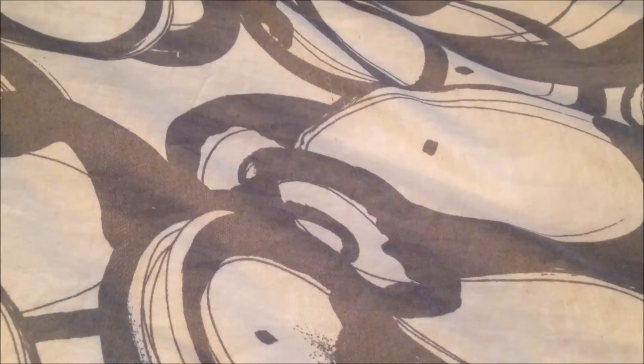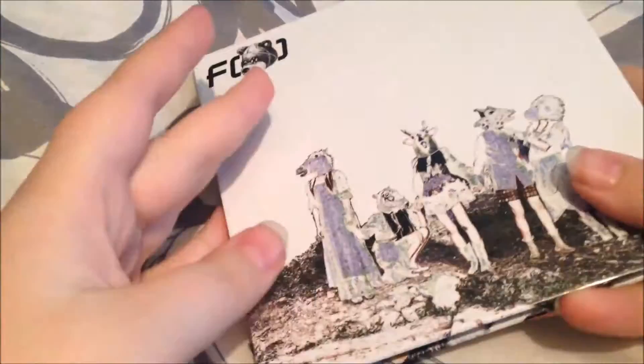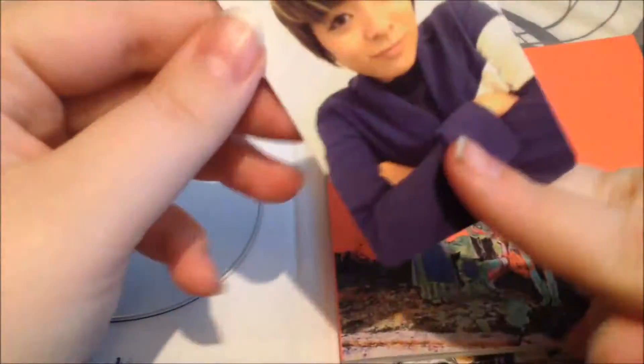So I want to go in kind of size order, and first is FX's Electric Shock. It's a bit older, but I am working on getting older albums for my collection, then I can work on the new ones. So there's the front, the spine, and the back. And for the photocard, I got Amber's, which is really exciting.